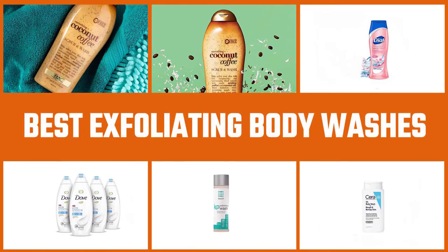If you are looking for a mild and propitious body wash, here are the 5 best exfoliating body washes you can consider buying.